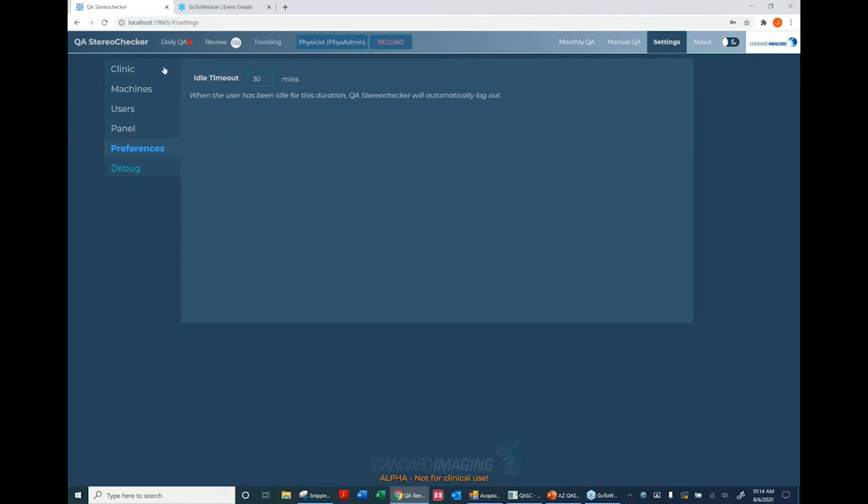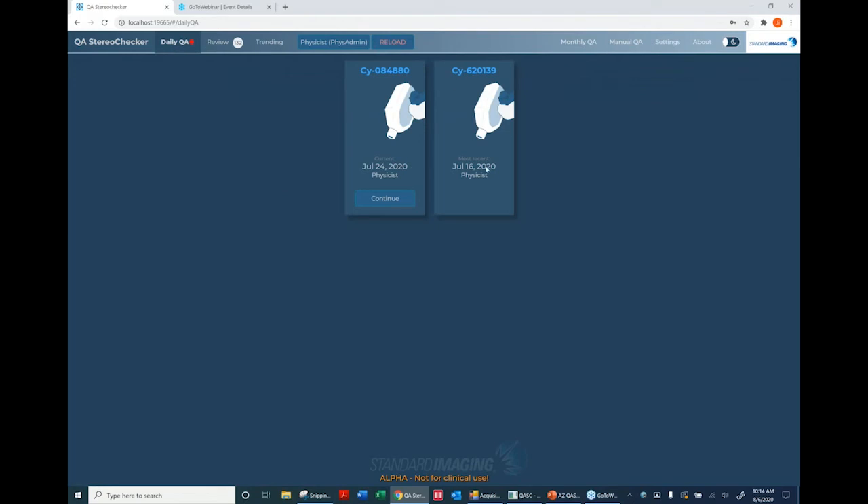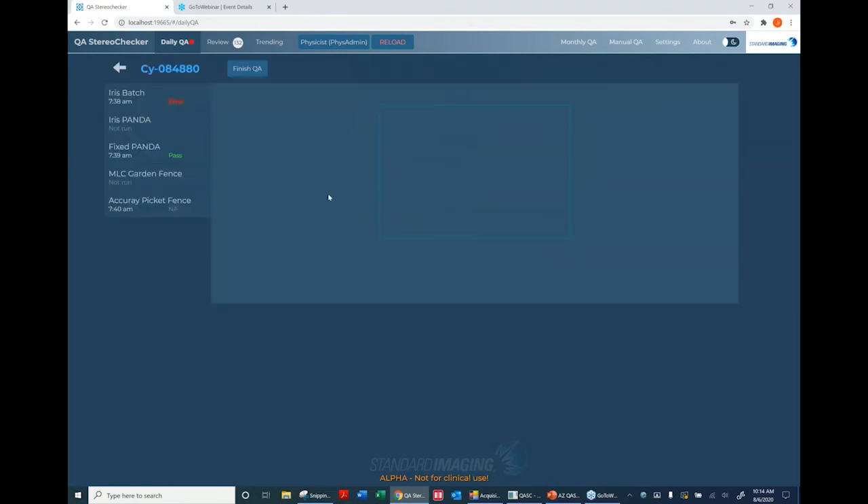In Daily QA, you see tickets per machine established for daily QA. A red asterisk means you're in the middle of a QA set — you need to finish before switching to another machine. The menu shows what was set up in Settings, and at a glance you can see if a test has an error or passed. For example, an earlier Iris batch got an error, while the fixed PANDA passed. The tests all run the same way — you get an indication of what to do to get started.